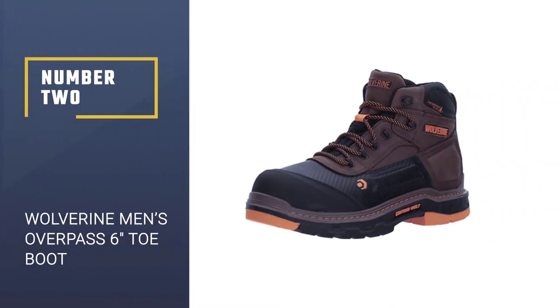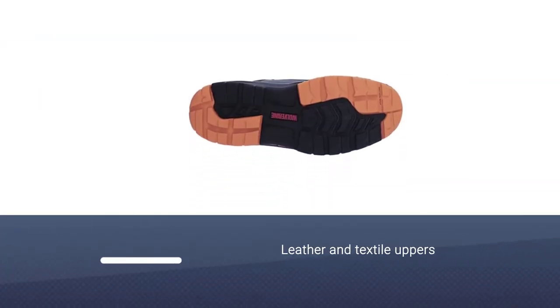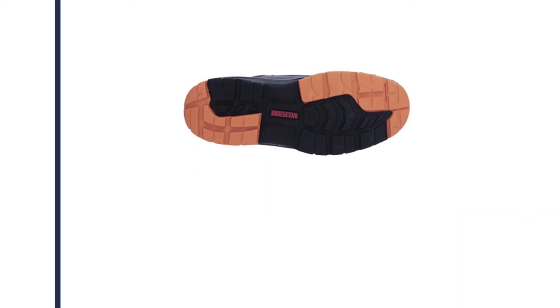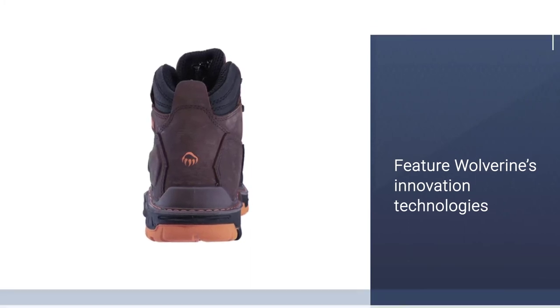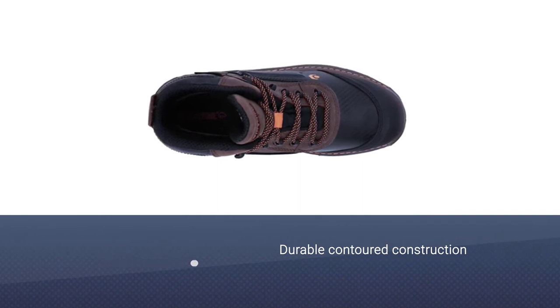Number 2: Wolverine Men's Overpass 6 Inches Composite Toe Boot. When we discuss the best shoes for roofing available on the shoe market today, it would be a mistake not to mention these Wolverine Men's Overpass Work Boots. These shoes use advanced technologies and durable construction to offer excellent performance and support that roofers and contractors need to do their work safely.